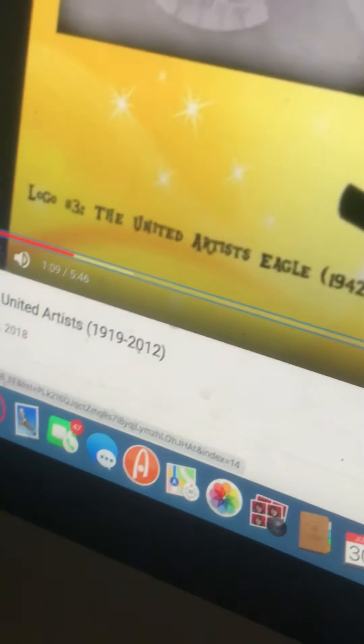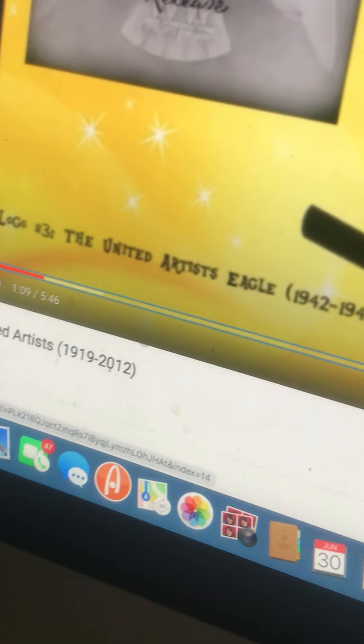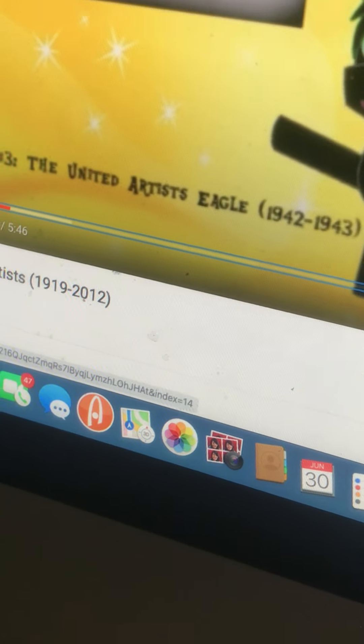I think this logo is boring. The next logo is this. Well, the next logo is still again. It's called the United Artists' Ego. It's seen from just 1922 to 1943.